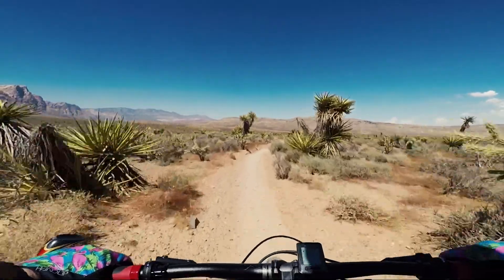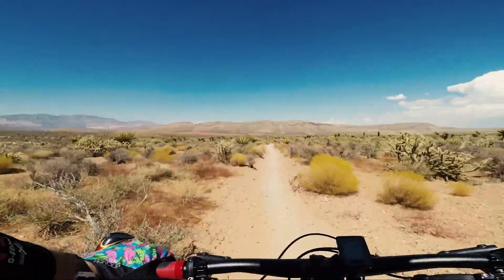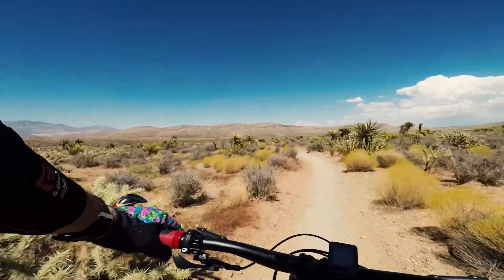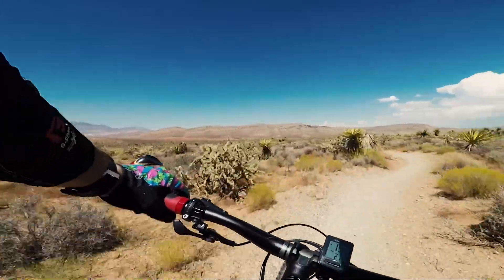So if you find yourself in Vegas and you want to go for a ride, Blue Diamond is about 30 minutes to the southwest of the Strip. The trailhead is nice — it has a good parking lot and nice restrooms, but there's no water source, so bring plenty of water, or maybe some frozen Gatorade. Trust me, you want frozen Gatorade.